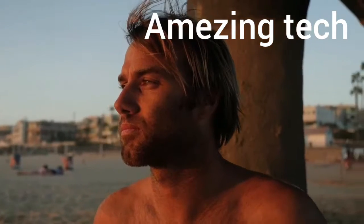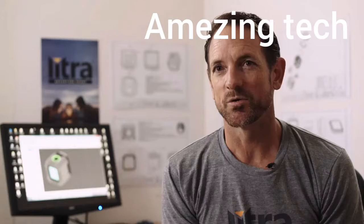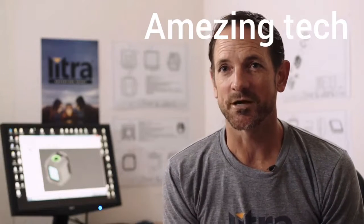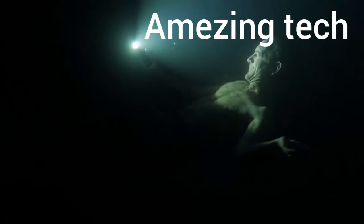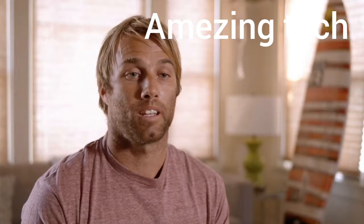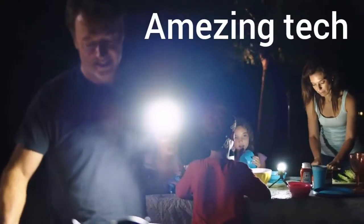My name is Anthony Walsh, I'm a pro surfer, GoPro athlete and Body Glove ambassador. We started working with Anthony Walsh about two years ago. We set out to make the world's brightest action sports LED light. What would make the perfect light? It's waterproof, it's drop-proof, it's a light like a Swiss army knife that fits all my needs.